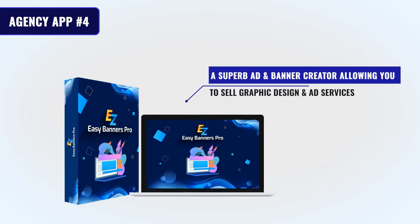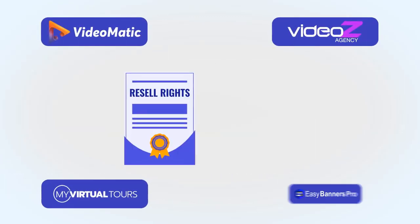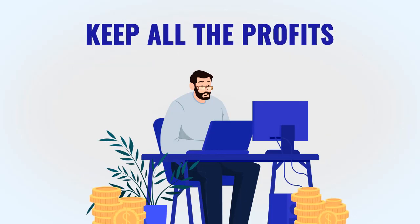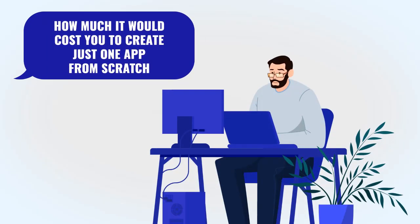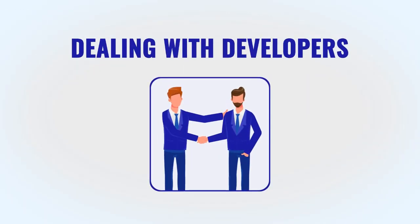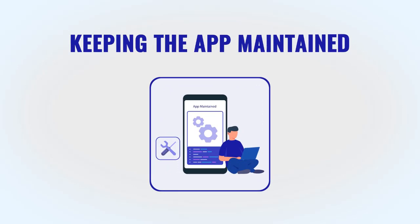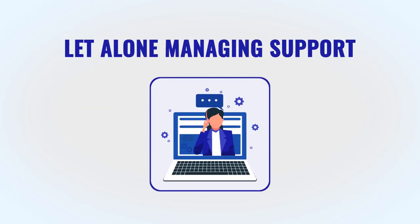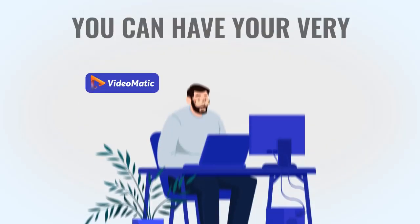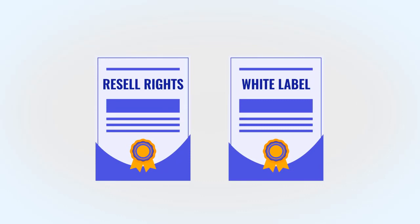Last but not least, Easy Banners Pro — a superb ad and banner creator allowing you to sell graphic design and ad services to local businesses. With each app you'll receive resale and white label features and the right to start charging prospects and clients immediately while you keep all the profits. Imagine how much it would cost to create just one app from scratch, dealing with developers, servers, maintenance, and support. Today you can skip all of that because we handle it for you.